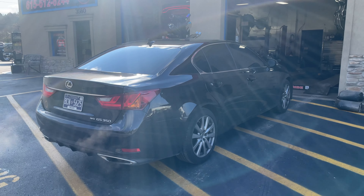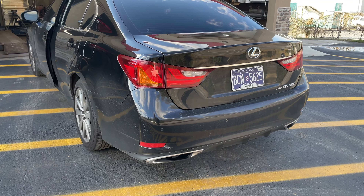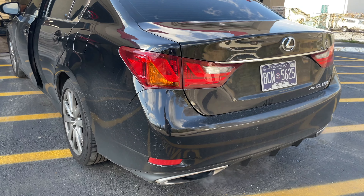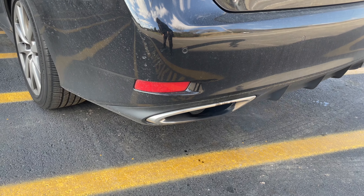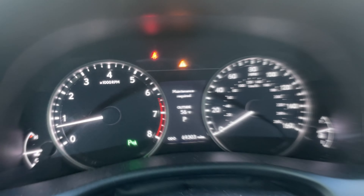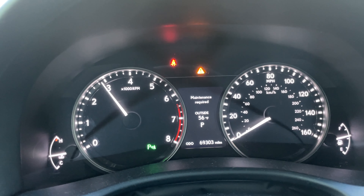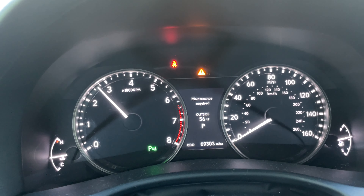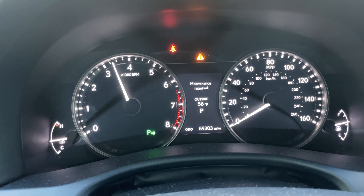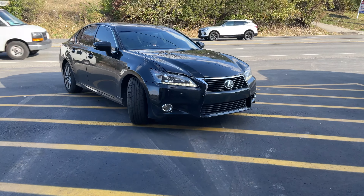Nice. There's the sound decibels — 106. What do you guys think? I like it. This one's really clean. Go ahead and back it out. 106.